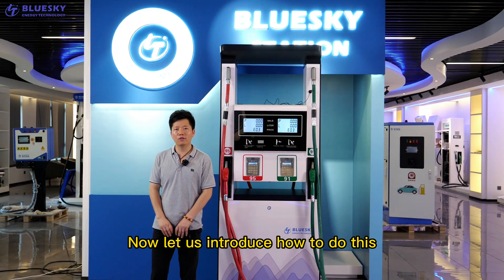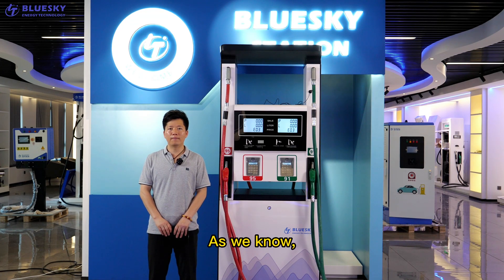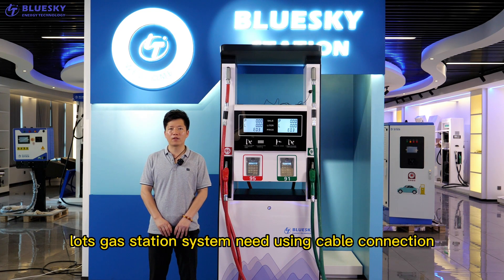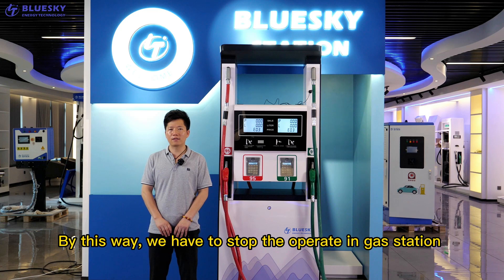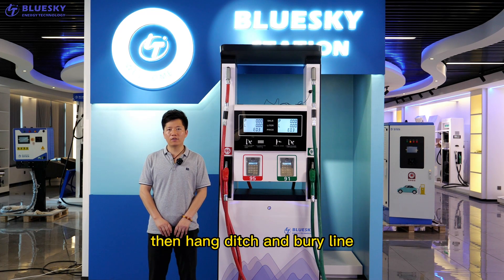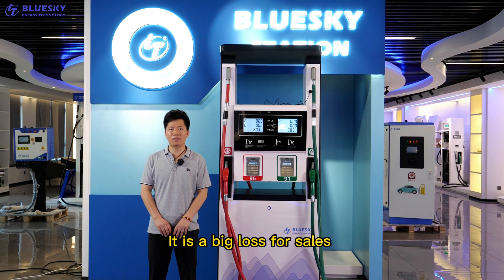Now let us introduce how to do this. First, reduce the equipment installation costs of the station. As we know, the station management system uses cable connection between the fuel dispenser and the office site. By this way, the station needs to stop running, dig ditches and break ground. Normally it will take one to three days, which will result in a big loss for sales.